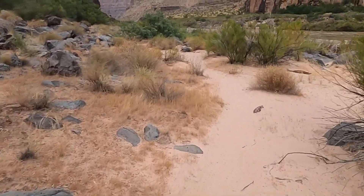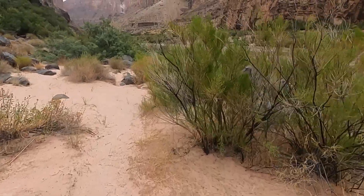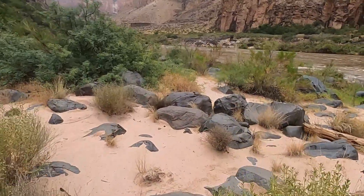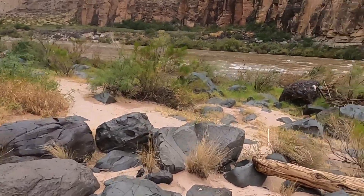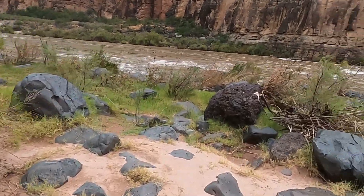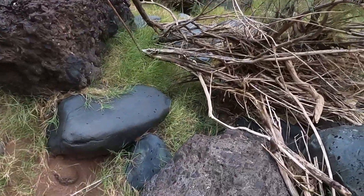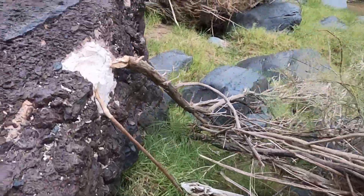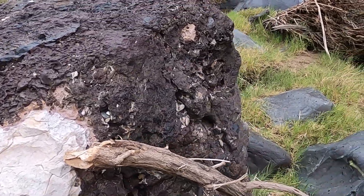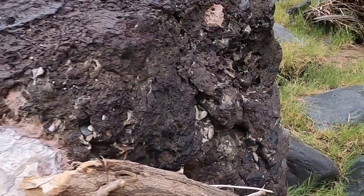We just ran Lava Falls rapid in a large raft with a motor on the back, known as a J-rig, and it was plenty terrifying. As a private boater with a raft I can only imagine what that would look like going down on my own, although there are a few different lines or routes you can take through there. Here's another big boulder with brecciated basalt — this one also has a large clast or particle of some sort of limestone or sedimentary unit that's been encapsulated in it.